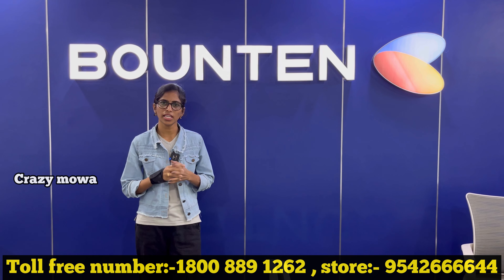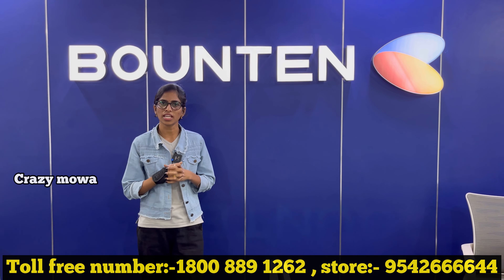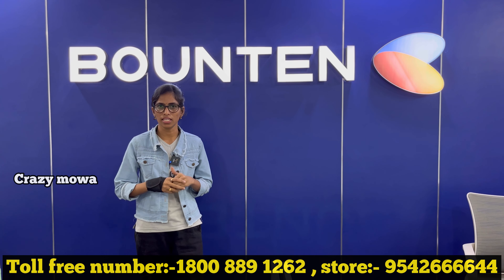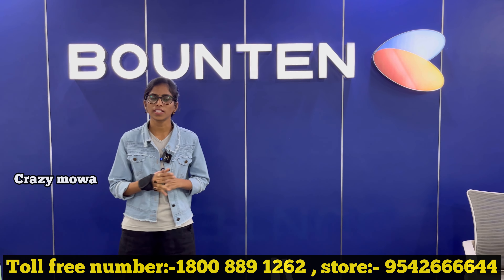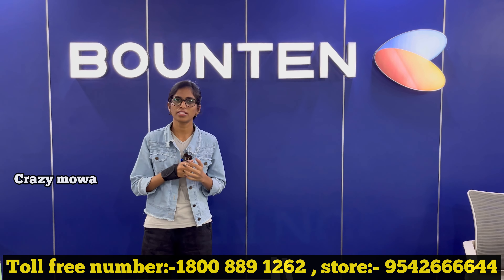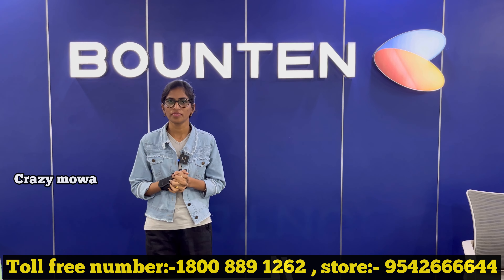The main unique point is service. If a customer wants to install the product, the company will take care of installation. After that, there is ongoing call response and service support. Clients can also refer others — this acts as a referral-based sales model in the market.